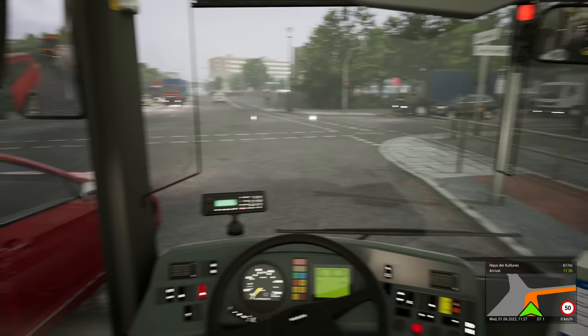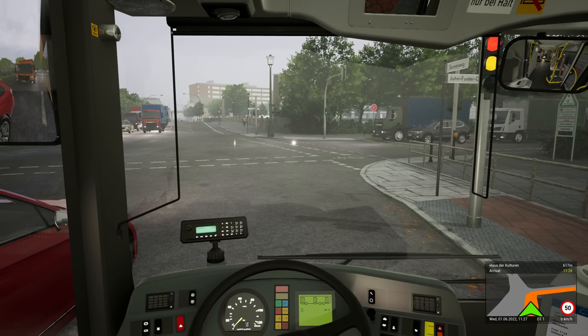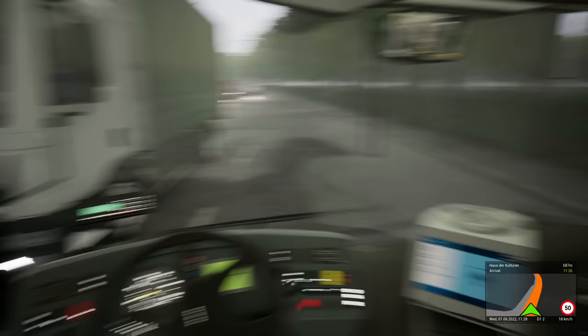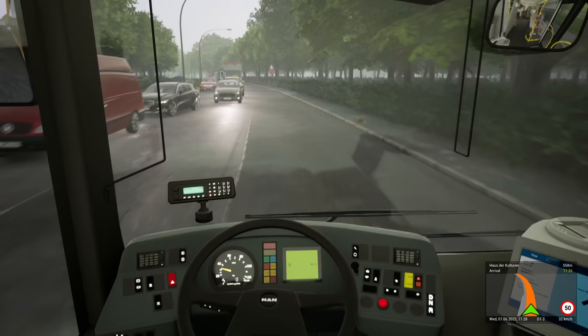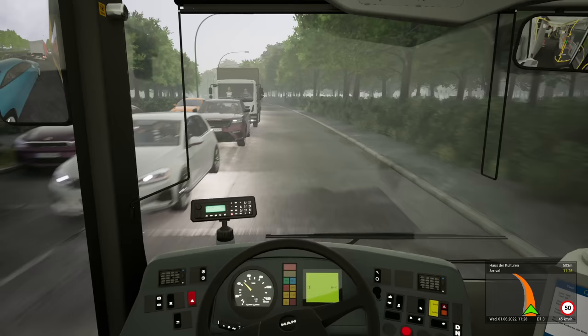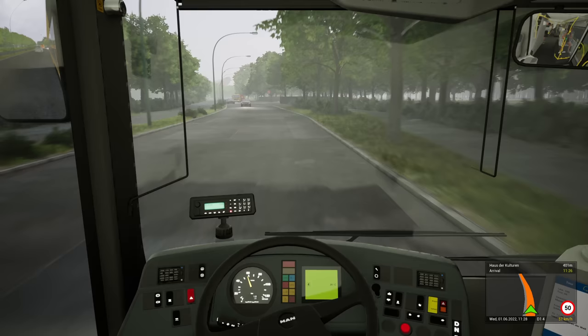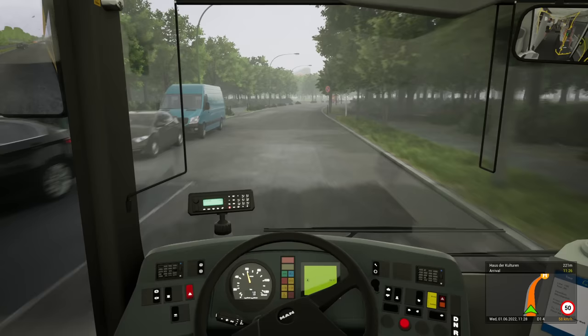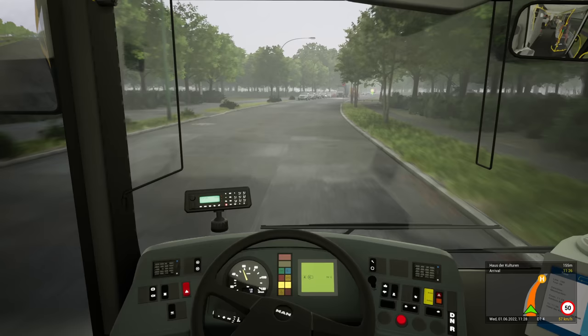I'd better put some indicator on. You can see the ICE just going over the bridge in the distance there. Every time they add a new bus to this, and every time they add a new map, it just gets better and better. I don't know if this is going to be the next OMSI, I really don't. But you've got so much potential — with the Bus, out of all the entries so far this is by far the strongest for a modern bus simulator. The graphics are just absolutely fantastic.